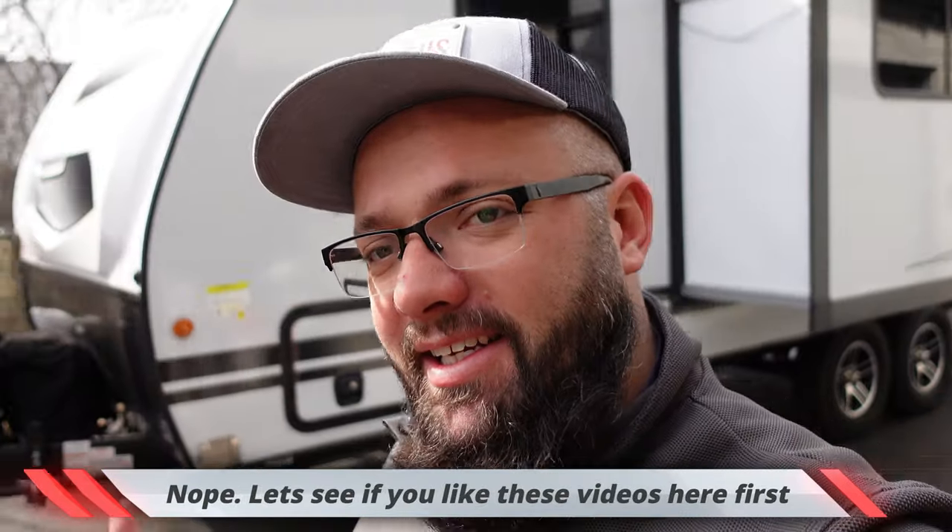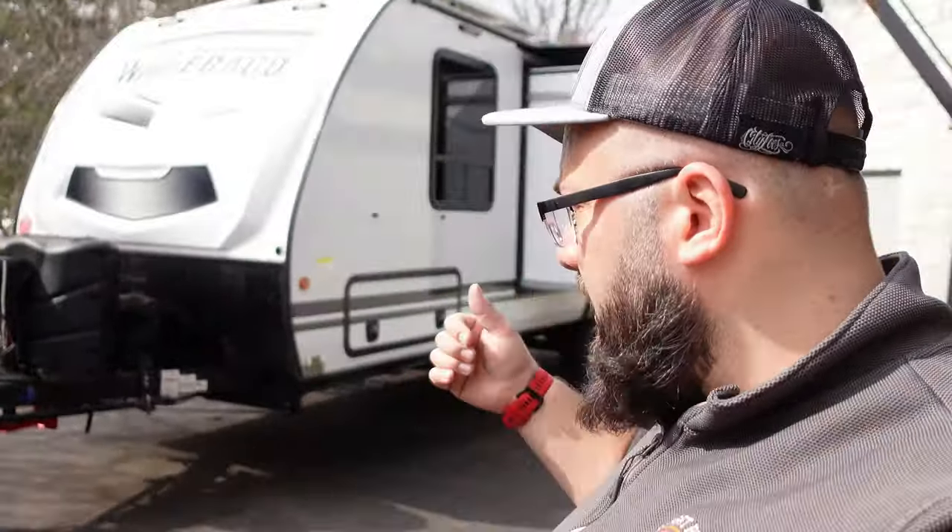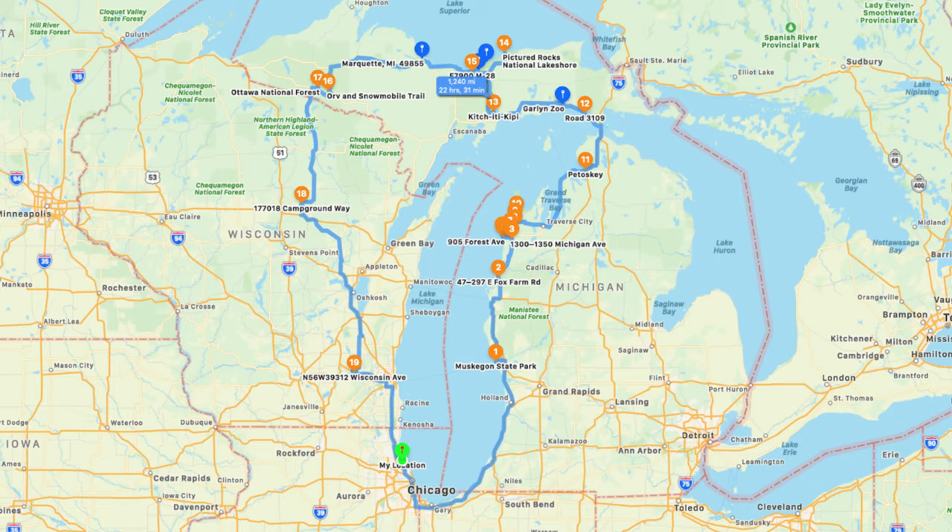Hey guys, welcome to the channel. I'm Warwick and you're watching Gas Tax Garage. This may be on another channel because this is really unrelated to the garage. But today I'm heading off on a seven-day trip with my family in the RV. We're going around Lake Michigan for a fun-filled trip.